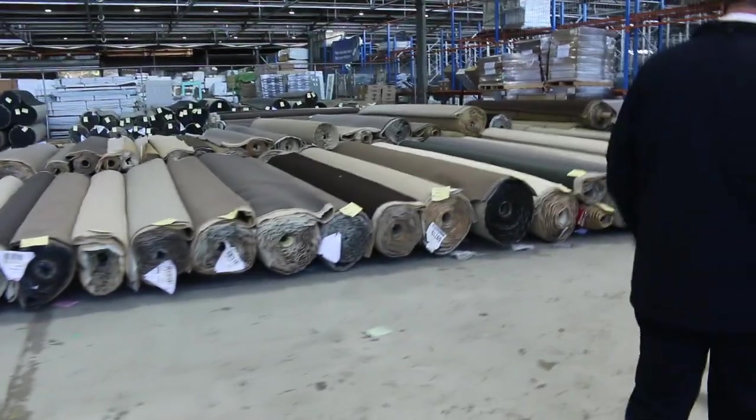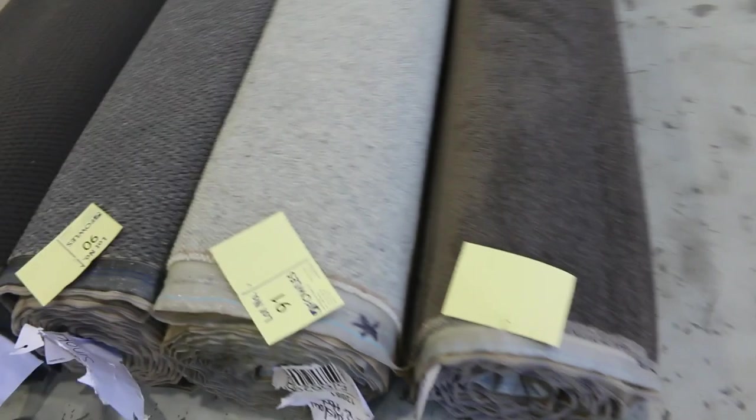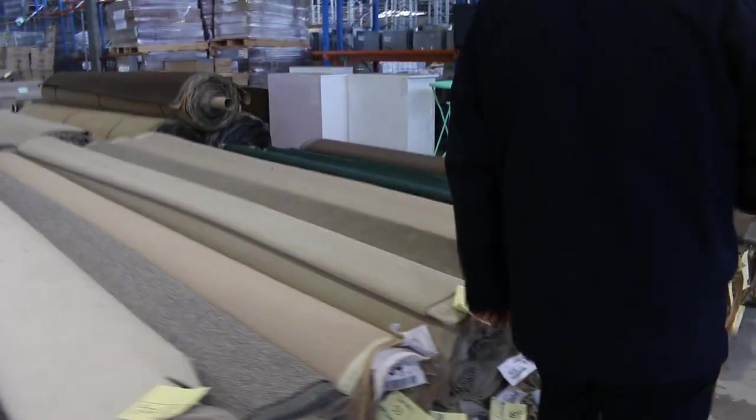Over here we've got a few more in the centre. Some nice Berbers if you want some nice wool. We've also got nylons on the twist pile. There's just about every colour you can think of there too. So if you're doing one or two rooms, they're perfect ones to get started at the beginning of the auction.